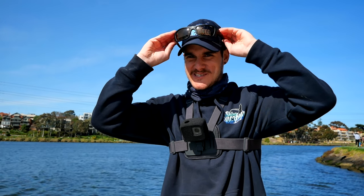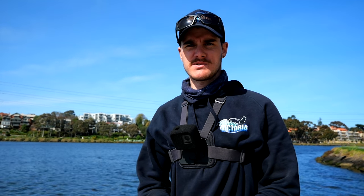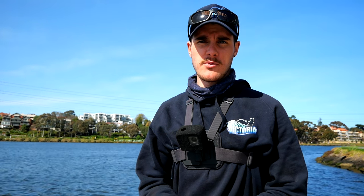Alright guys, hope you enjoyed that little session. Bit tough chasing the brim today but we got a couple of fish which is alright. We lost a couple too. Fishing Melbourne metro area - got a couple of brim, not too bad. Hope you guys enjoyed and I'll see you guys in the next one.